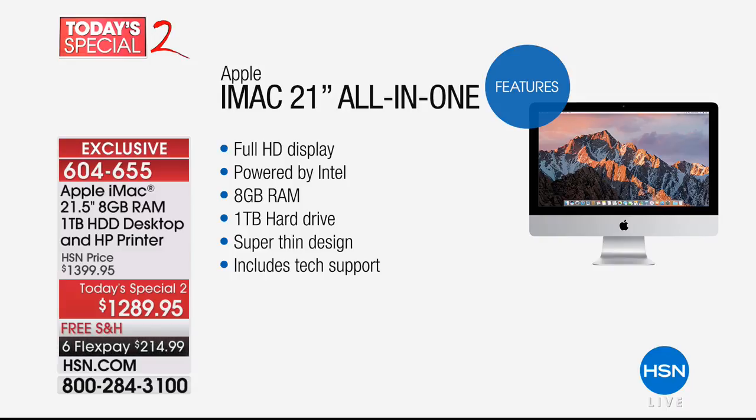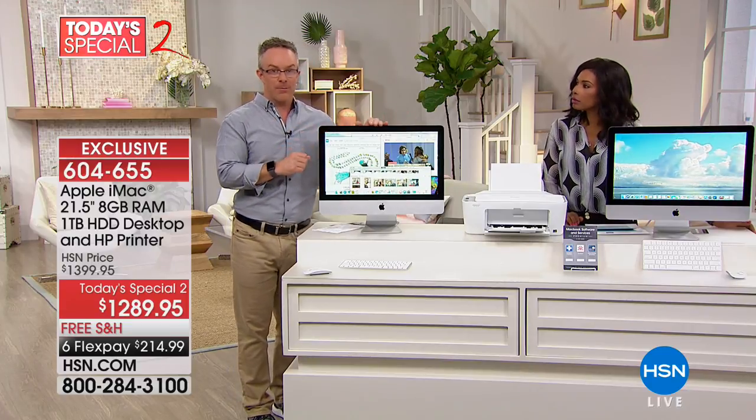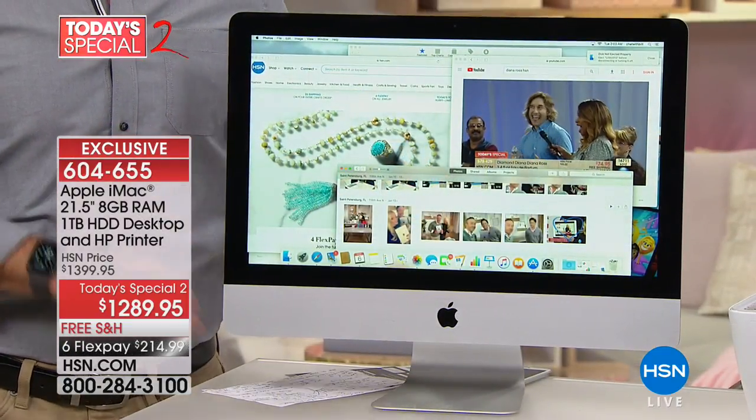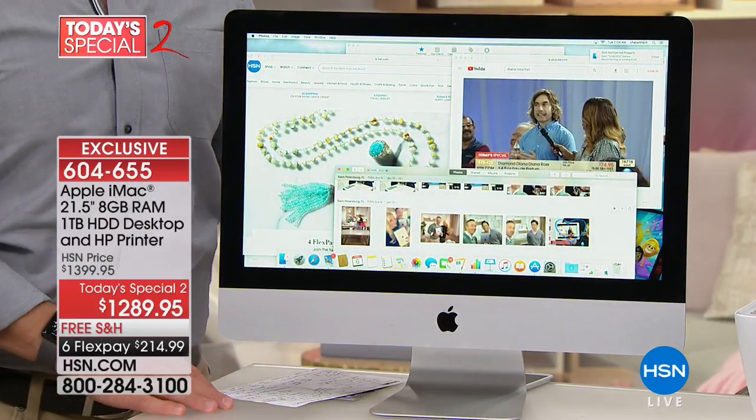A full terabyte of storage — think about how much storage you have on your phone or tablet, and what happens when you need a place to store it. You have a full terabyte: that's hours of footage, movies, great quality music, and more. Super thin design, and tech support is included. You're getting Apple on FlexPay, and you can take this Apple product to any Apple store — walk into the Genius Bar.